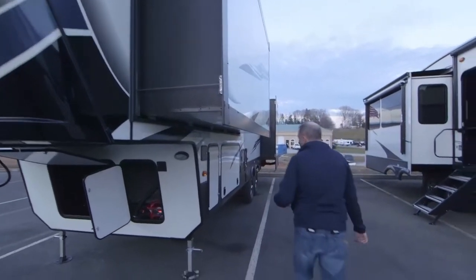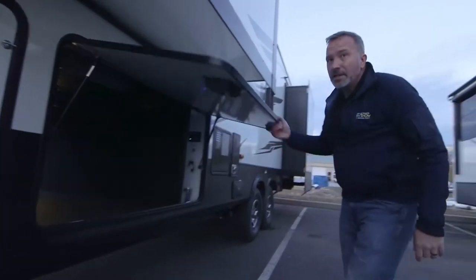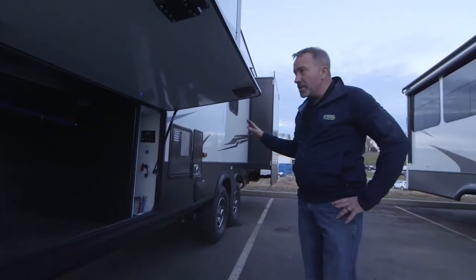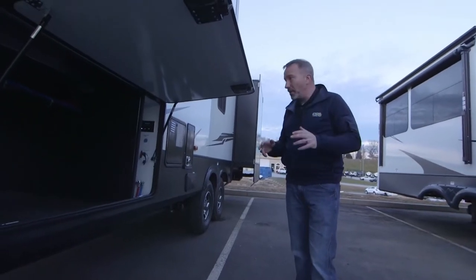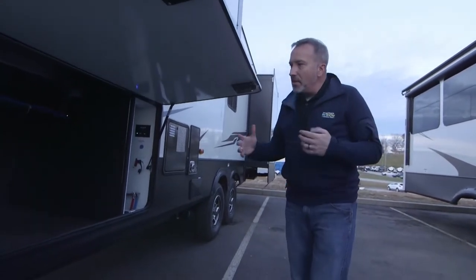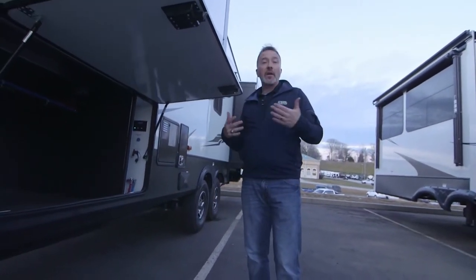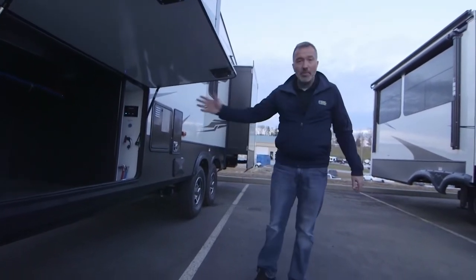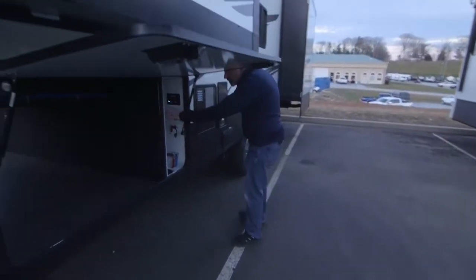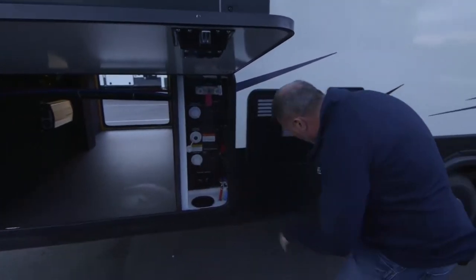Minimizing moving components means fewer things to break — a nice feature. Watch your head coming down to open the other side of the pass-through storage. This is great for that couple wanting a center kitchen fifth wheel with Keystone Montana High Country features. If you're an avid hiker, biker, fisher, or kayaker, look at the storage space you have to store all that gear. You can put your hiking gear in there, go do that 14er in Colorado — this could be your home base.